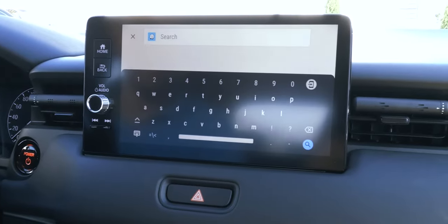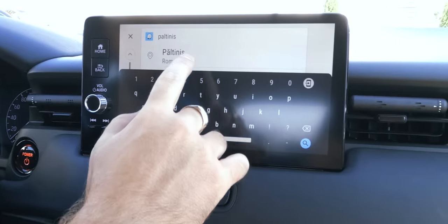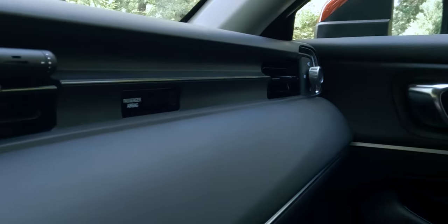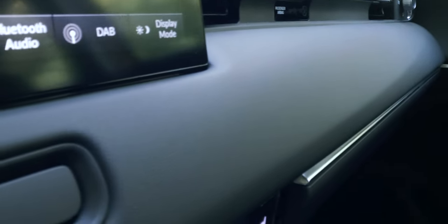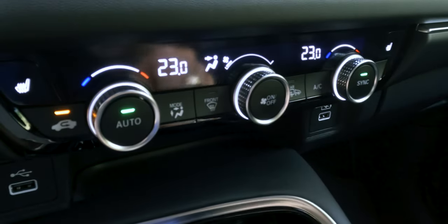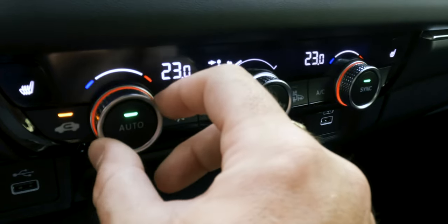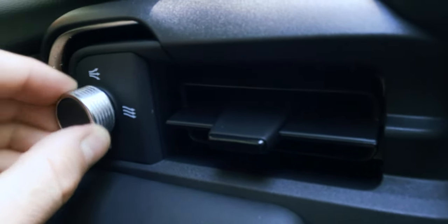The touch screen is pretty responsive, and it is a good thing that Honda added physical buttons for important functions. Additional attention to detail was given to the air conditioning controls, as you will notice a subtle color change based on your temperature adjustments. Also, the air vents have a design that allows you to redirect the airflow to the side of the vehicle using a rotary switch.